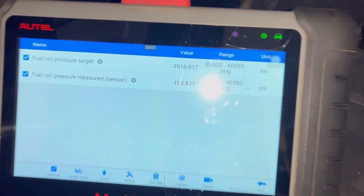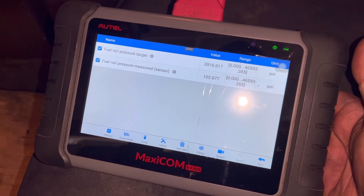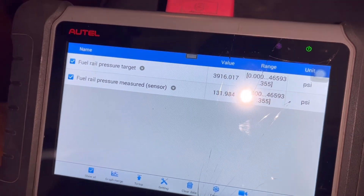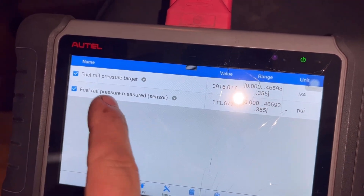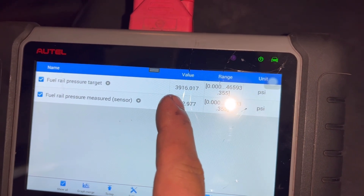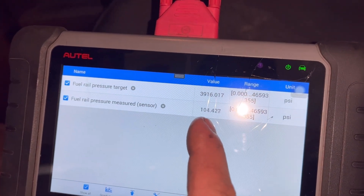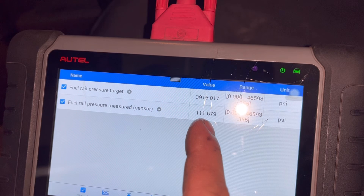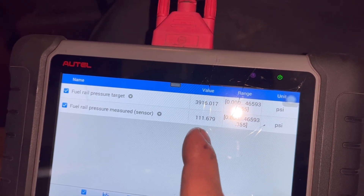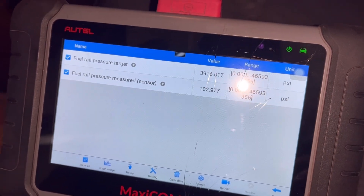While the computer doesn't keep track of the low-pressure side of the fuel system, it does keep track of the injection pressure in the fuel rail. I have an Autel 808 scan tool and I have these two values highlighted. Pressure target is showing the computer wants to hit at least 3,900 PSI to get this thing started. Fuel pressure right now is showing 103 PSI, but that's not really accurate because this is a little outside the spectrum of accuracy for that fuel pressure sensor on the rail.